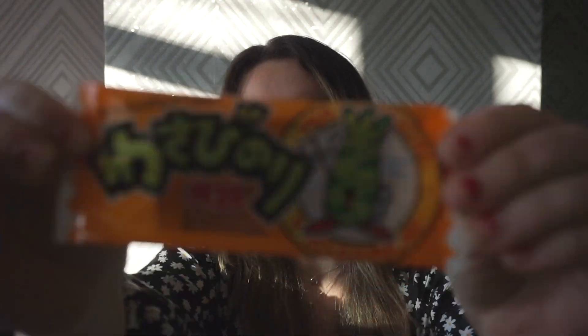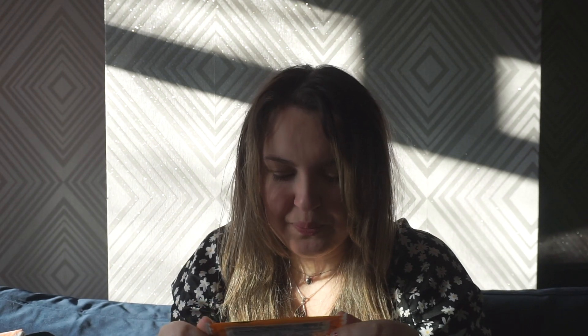Next I'm going to try this. I have no clue what this is — it looks like it says wasabi nori. It's quite sticky. When you first bite into it, it's really sweet. It's quite sticky and chewy, and then once you start chewing it, all you can taste is wasabi. Very wasabi.